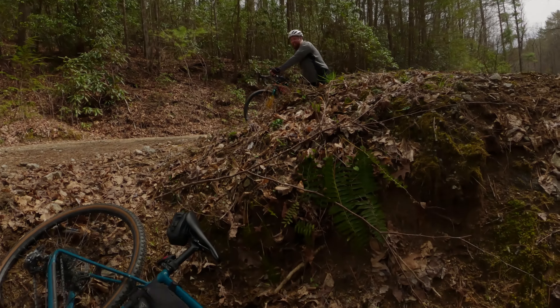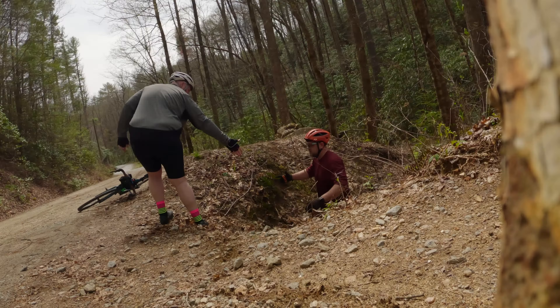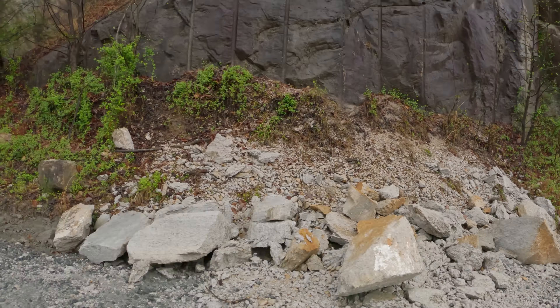We have officially hit the climb — first Wilson's Creek ride. A lot more traffic than we thought it was gonna be because it was raining on the way up here, but it's gonna turn out to be a pretty nice day though.